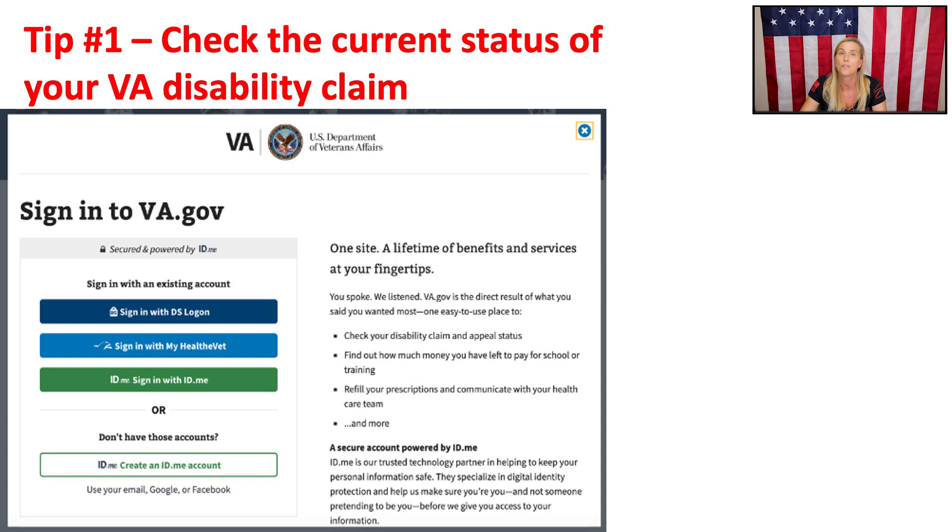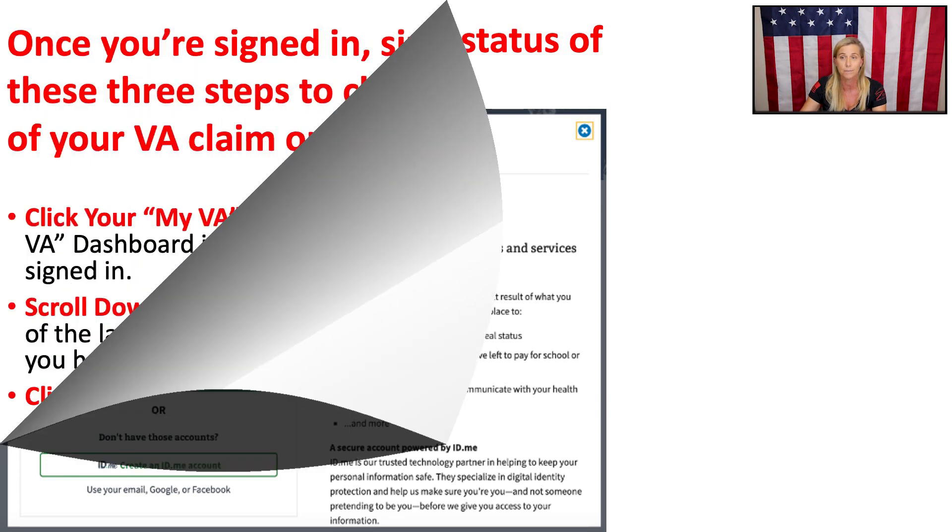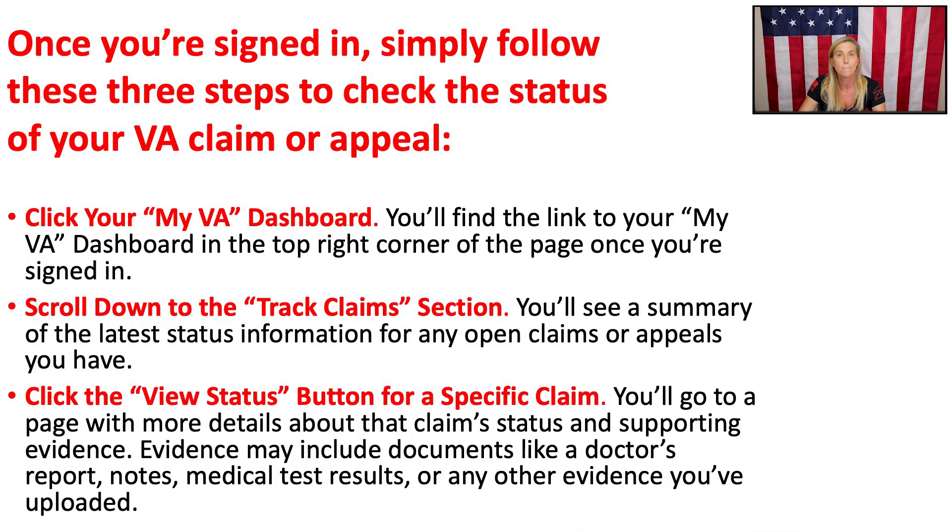Now let's talk about the three tips. Tip number one: know where to go to check the status of your claim. The truth is, your VA claim might actually be progressing on time, even if it feels like it's stuck in gathering of evidence. To check the current status of your VA claim, log on to your va.gov account. If it's been 30 to 60 days, you should be able to see what phase you're actually in. Once you've signed in, click My VA Dashboard, scroll down to Track Claims, and view Status.